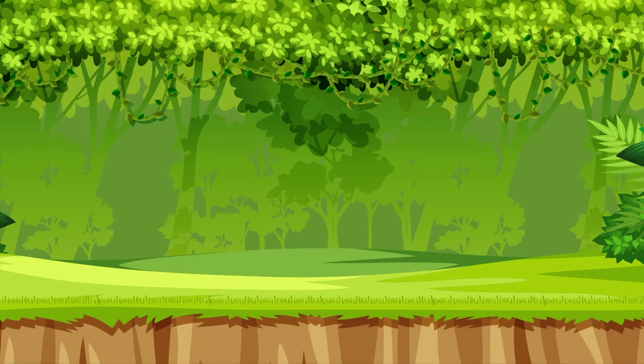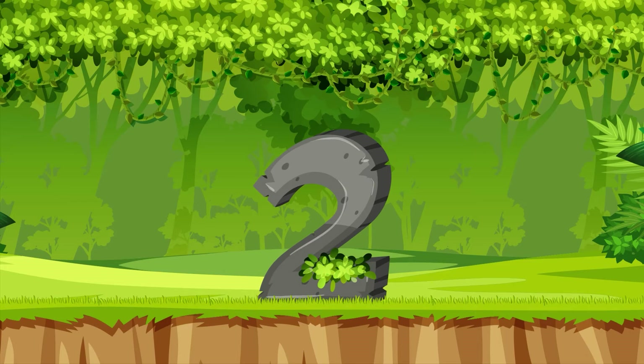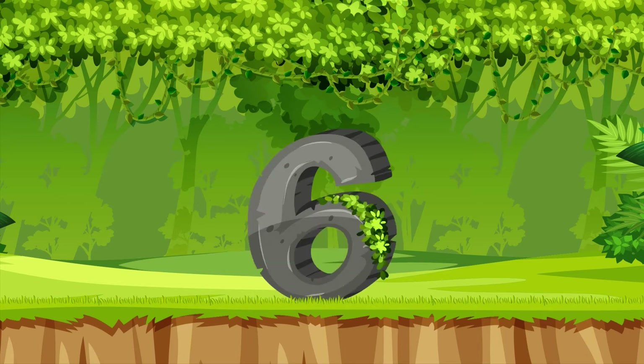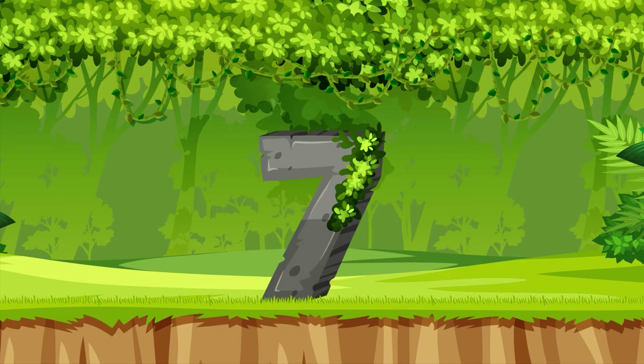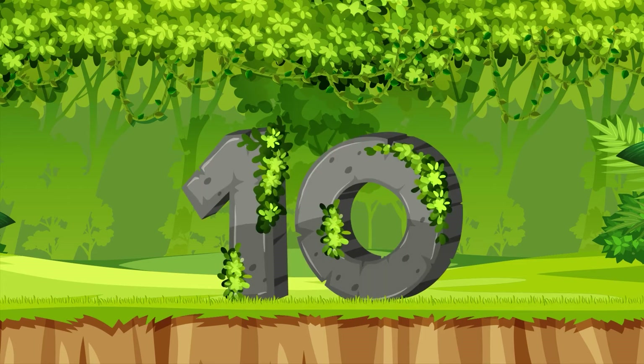Let's count to ten. One, two, three, four, five, six, seven, eight, nine, ten.